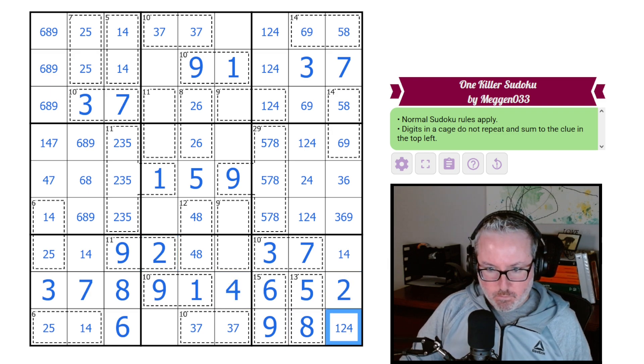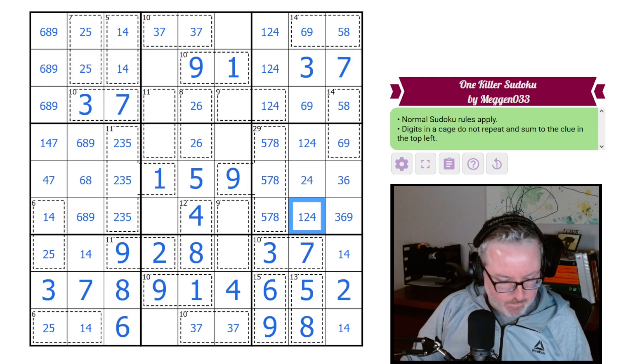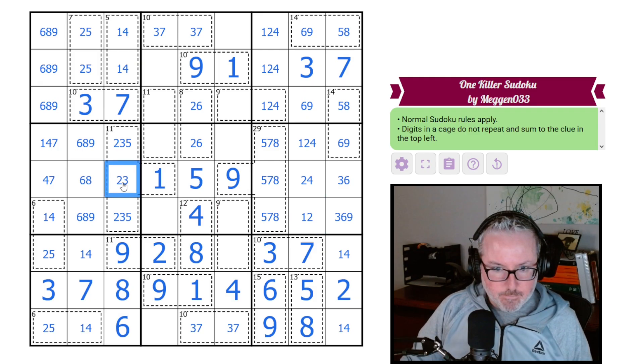The eight says five-eight, so let's put those in. These are two and four left over — can't be two-two, so it's four-two. This becomes the eight and the four. Okay, that's all working. You're not four, you're not five, you're not five.